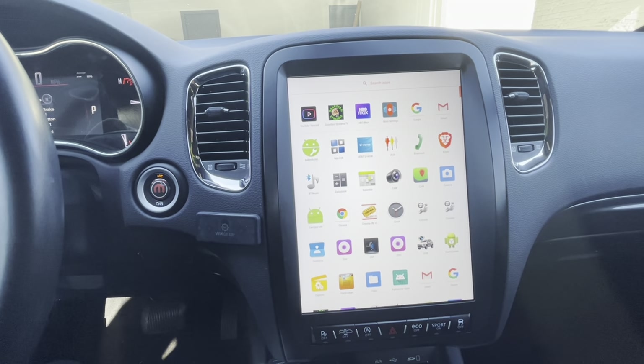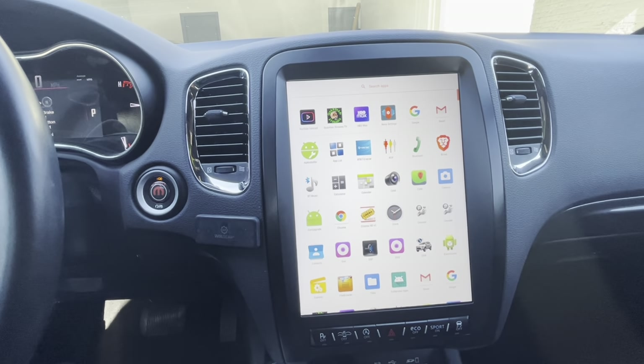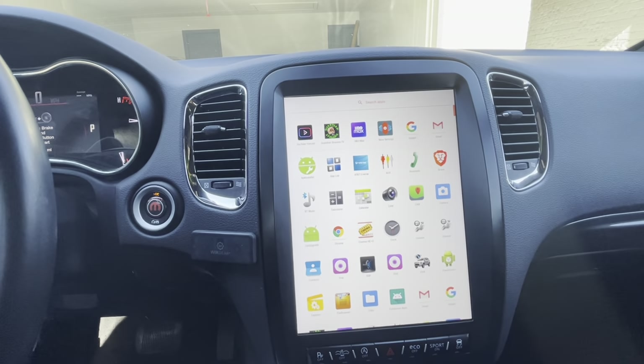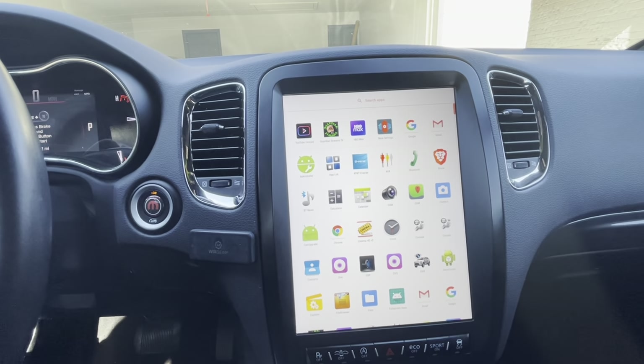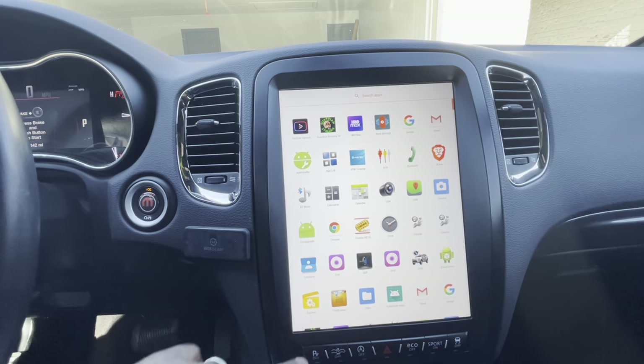I opted for the added wireless CarPlay — Apple CarPlay and Android Auto — even though I have an iPhone, but it comes with both. I think that was another $40 or something like that.